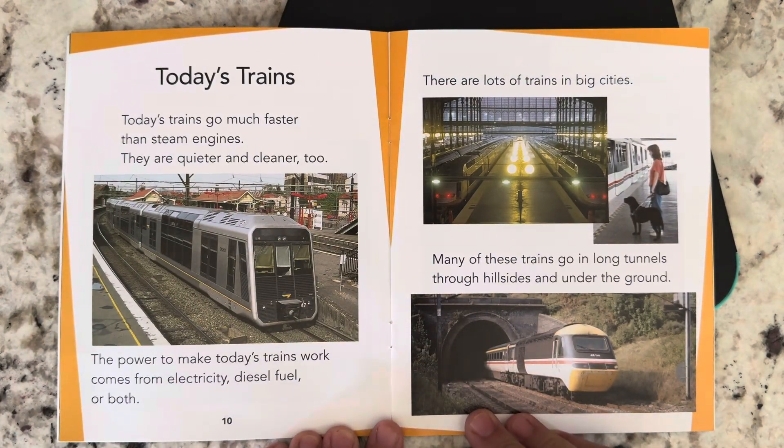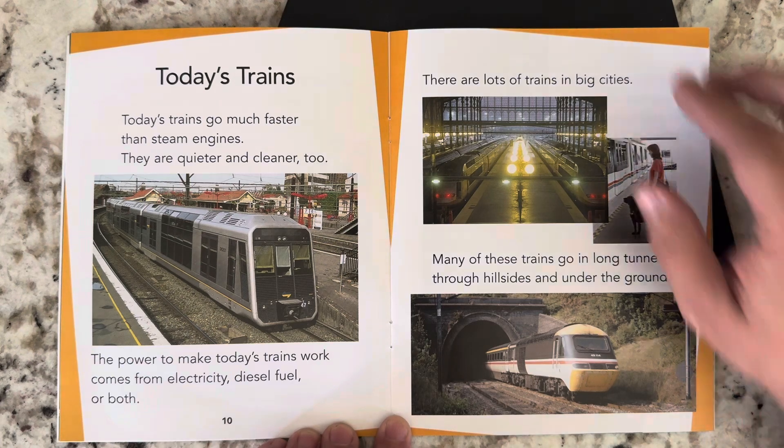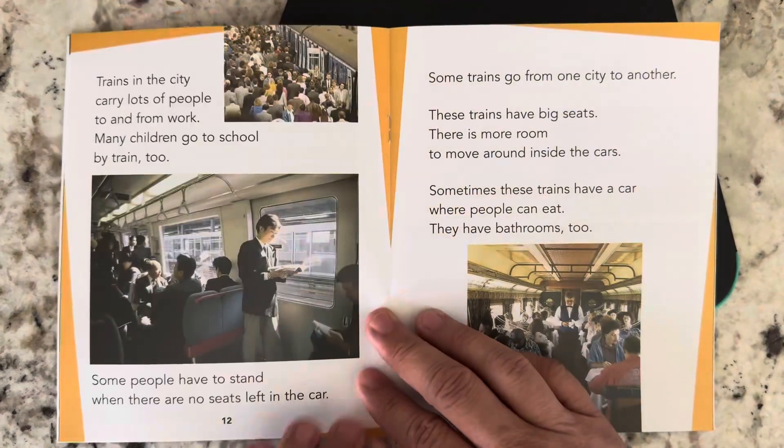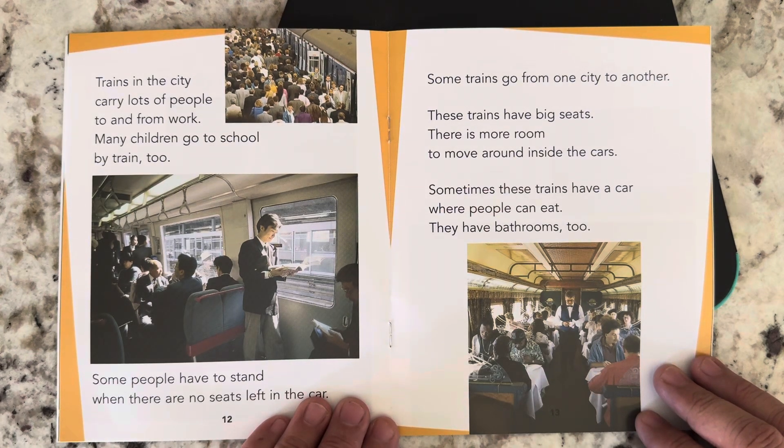Today's trains. Today's trains go much faster than steam engines. They are quieter and cleaner, too. The power to make today's trains work comes from electricity, diesel fuel, or both. There are lots of trains in big cities. Many of these trains go in long tunnels through hillsides and under the ground. Trains in the city carry lots of people to and from work. Many children go to school by train, too. Some people have to stand when there are no seats left in the car.